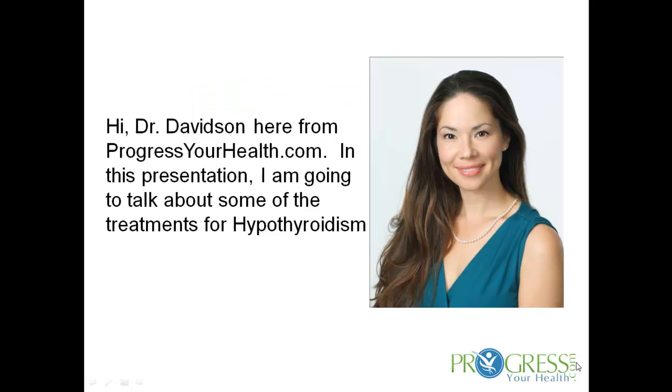Treatments for hypothyroidism. Hi, Dr. Davidson here from ProgressYourHealth.com. In this presentation, I'm going to talk about some of the treatments for hypothyroidism.